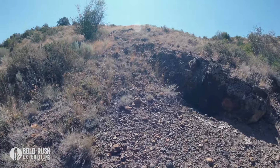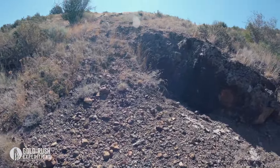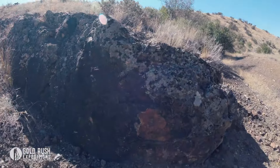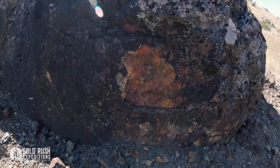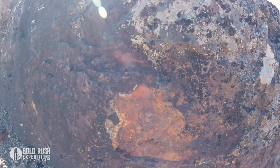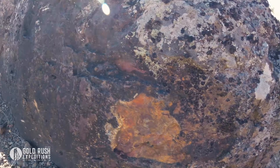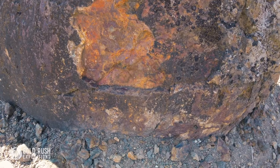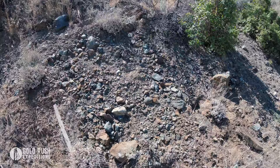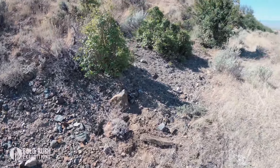Corey was thinking this might be a portal, which it's not. But you can definitely see that good outcrop. This is the type of thing a miner looks for when they want to find a mine. More good ores.